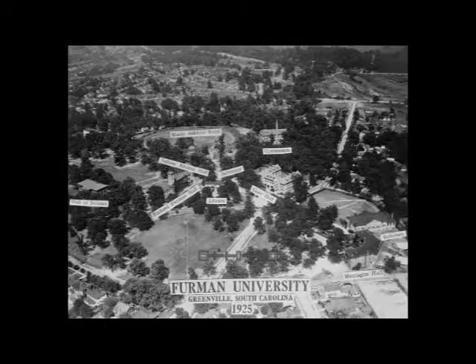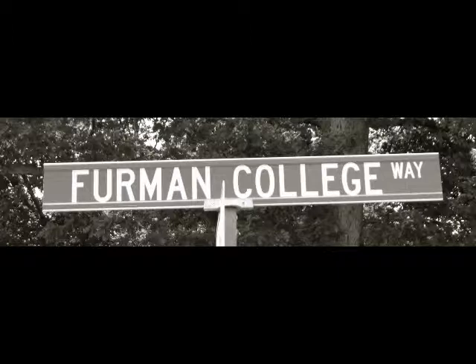In 1933, students from the Greenville Women's College, which was located on the other side of town, began taking classes at Furman. And in 1938, the two colleges merged together officially. After the merging of the two schools and a rise in student enrollment after the Great Depression, Furman realized that having two separate campuses roughly a mile apart from one another was not working. The space in the downtown area was limited, and they inevitably decided to move the entire campus five miles down Poinsett Highway to Furman's current location.